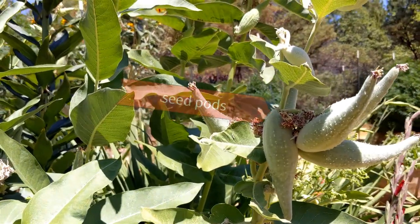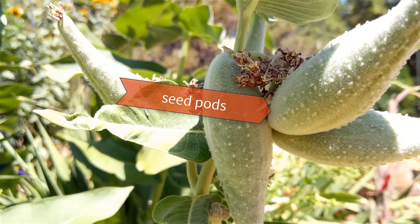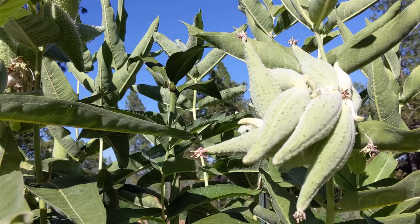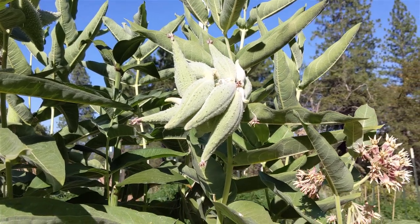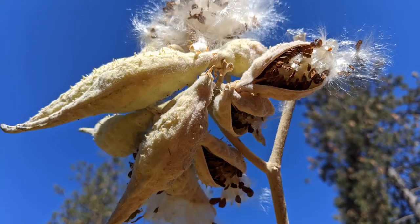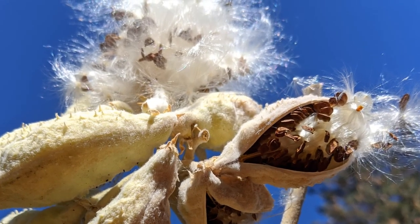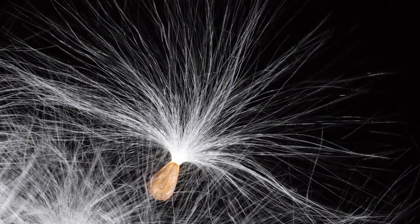These exotic-looking fruits, like pointed prickly cucumbers, are milkweed seed pods. At the end of the season they will dry out, crack, and let out a good amount of seeds, each attached to a tiny silky parachute which enables the seeds to travel.